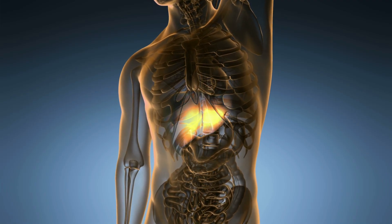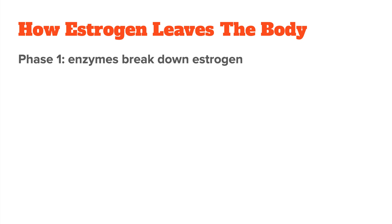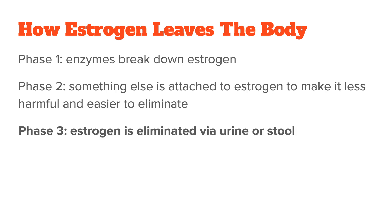These are called detoxification phase one, two, and three. In the first phase, enzymes break estrogen down into metabolites to prepare for phase two, where something else is attached to the estrogen metabolite to make it less harmful and easier to eliminate. In phase three, your body finally gets rid of the neutralized estrogen by either pooping it out or peeing it out.